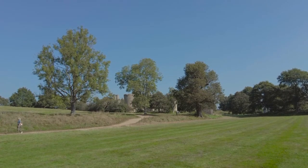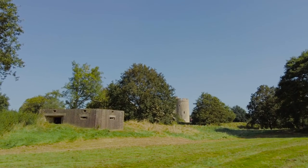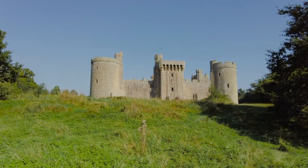It's worth pointing out you can walk around the castle for free — the ticket gives you entry inside the castle. And as you approach the castle, you get a view of a 20th century pillbox before getting a glimpse of the castle proper.